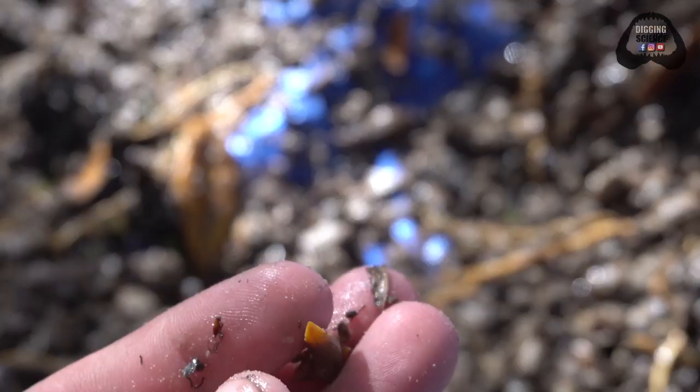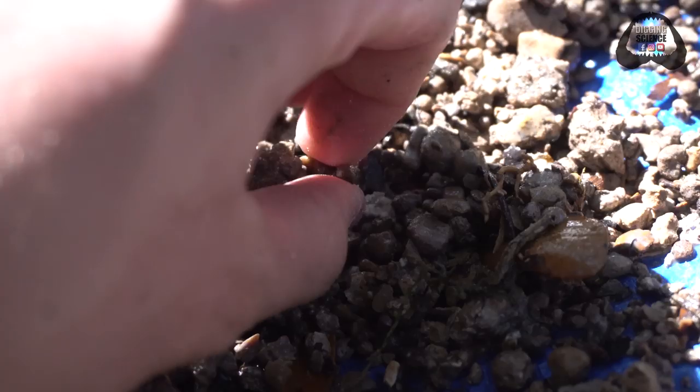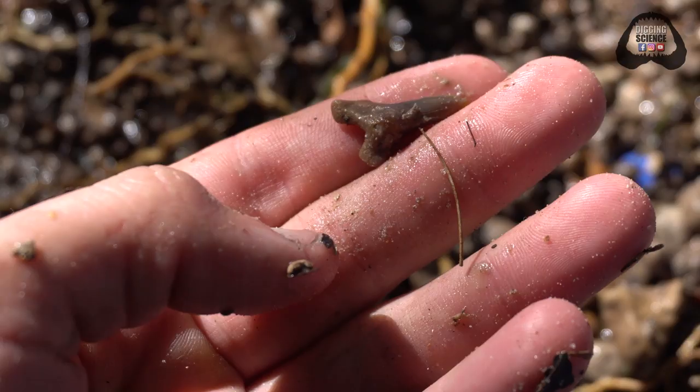Fossils just keep on coming. We've got a barracuda tooth here, there's a lemon shark, and another lemon shark right up here — really rich spot. One more hemi for this sift, such nice colors. The preservation here on the site is awesome. Good snaggletooth shark.